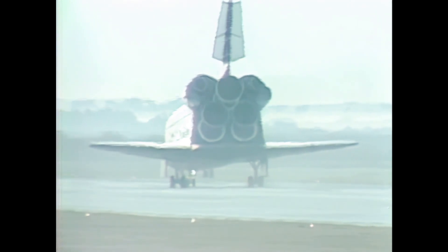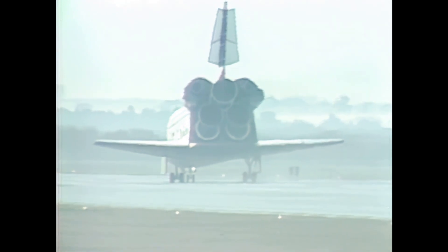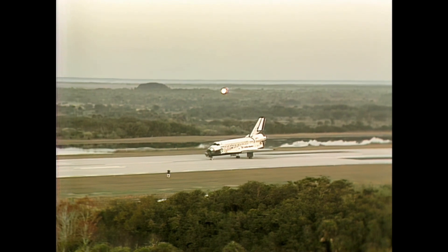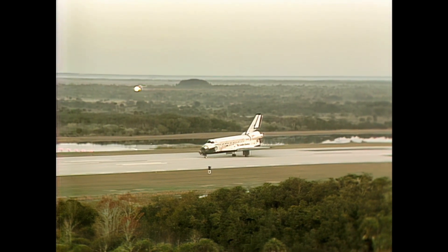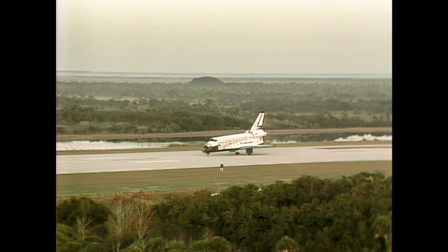Flight control reports steady braking. And we'll stop — unofficially, mission complete.